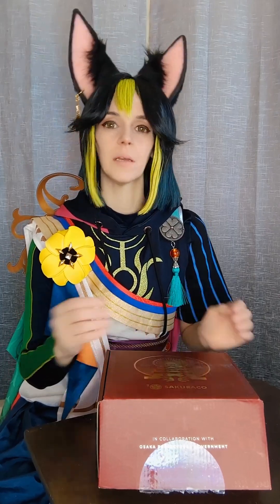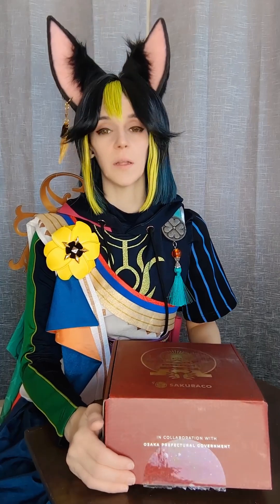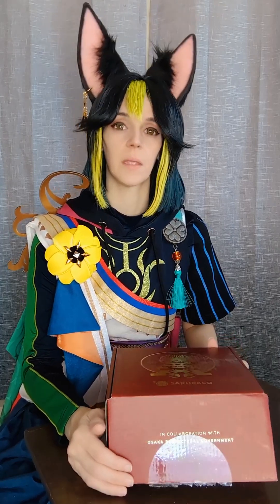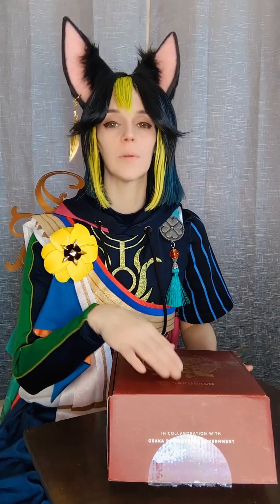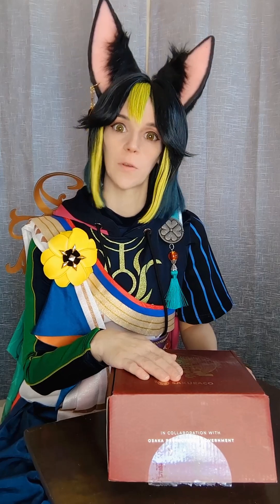Hello again. Today I will be reviewing the February Sakura Co. box, Valentine's Bliss. I am in no way endorsed or sponsored by Sakura Co., but this box was sponsored by Finn, who requested that the box be reviewed by Tanari.